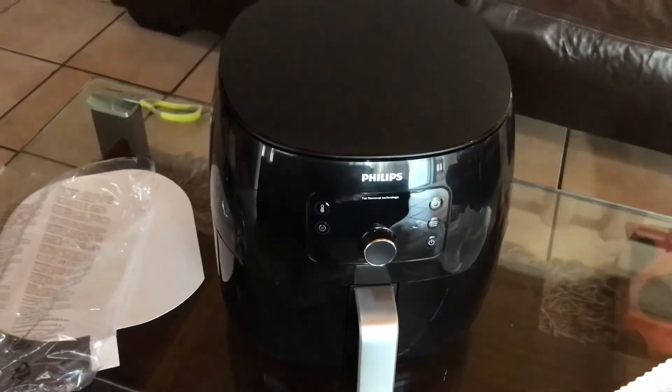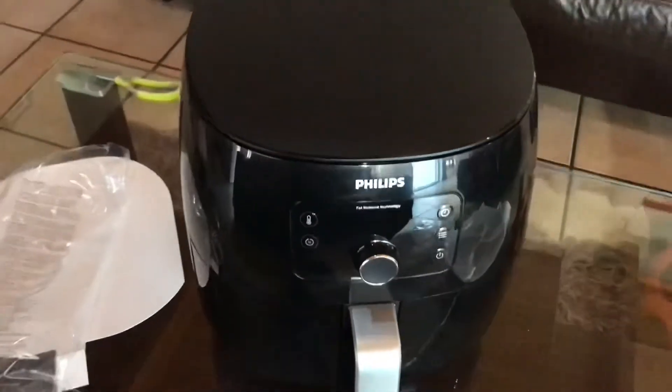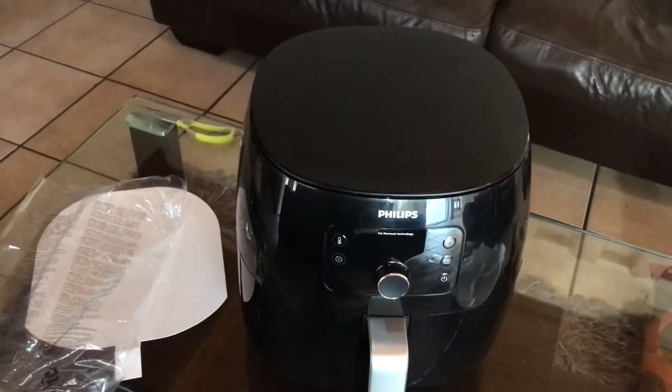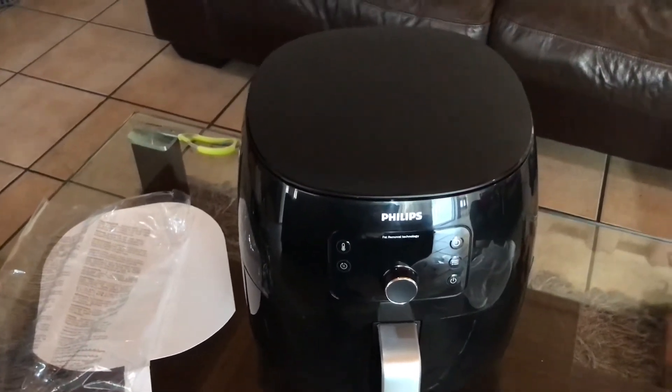So yeah guys, one new, bigger, and hopefully a little better air fryer. I love it. I was saying to you that I'd like to have a bigger air fryer — well, there it is. I love, love, love my new piece. Can't wait to start using it. Thank you so much again, your support is appreciated. God bless, and I'll see you in the next one. Bye!